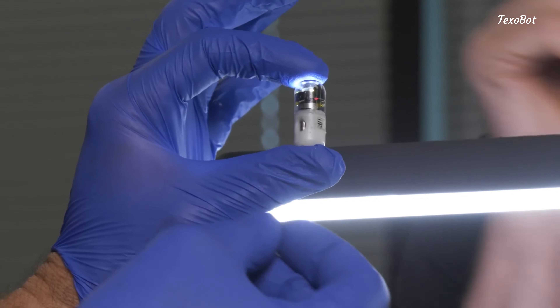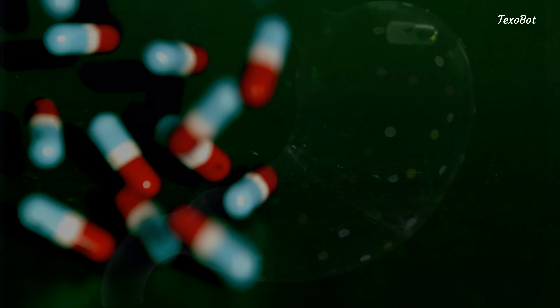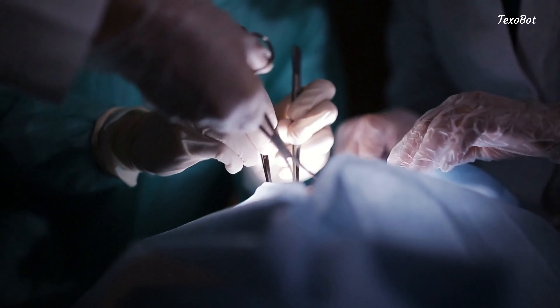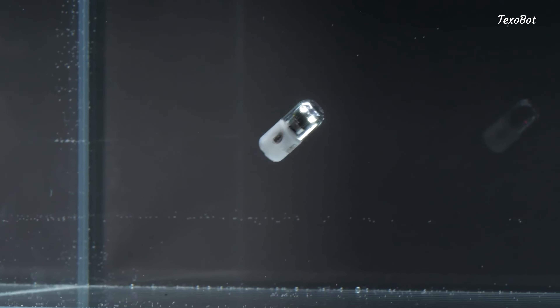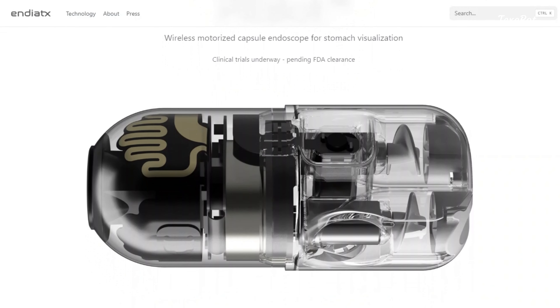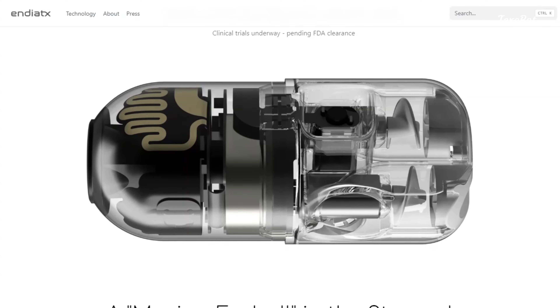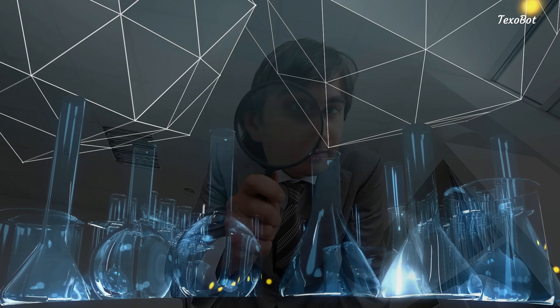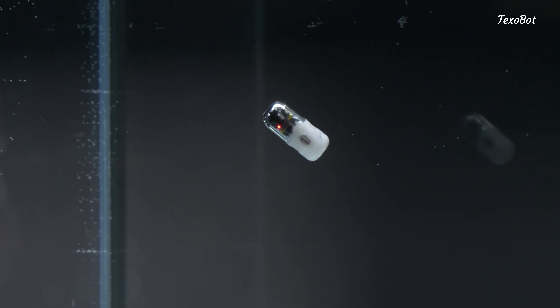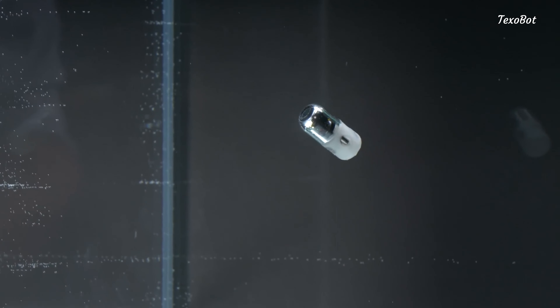Imagine a tiny robot, no bigger than a pill, that can journey through your body and give doctors a clear view of your insides without a single incision. This incredible device is called the PillBot and it's created by Endyats, a leader in innovative medical technology. Curious about how it works and why it's a game changer for healthcare? Let's dive in and explore the fascinating world of the PillBot.